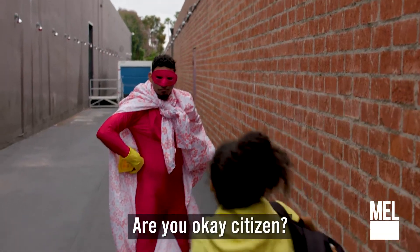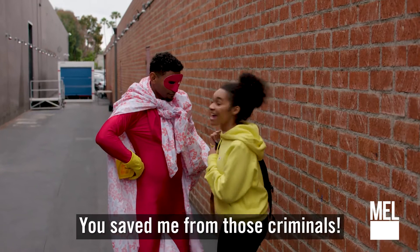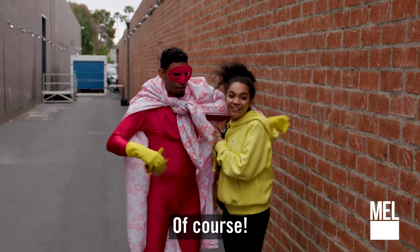Are you okay, Simpson? Thank you, Blankman. You saved me from those criminals. Of course.